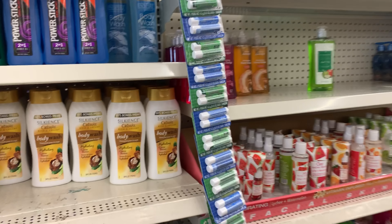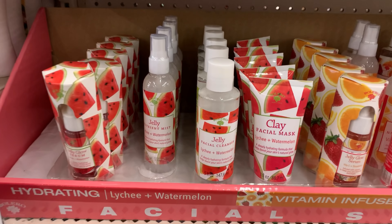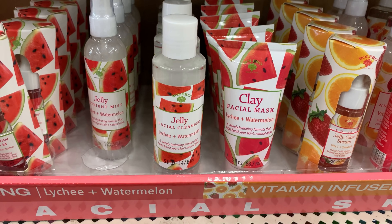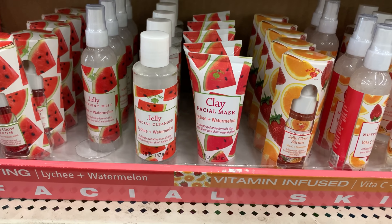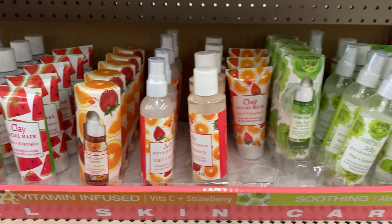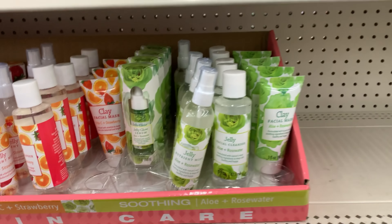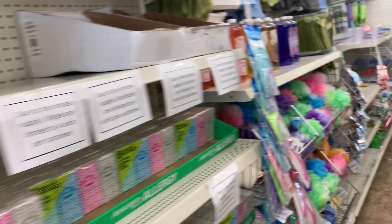You can see we just passed those Bath and Body Works. We ended up getting the Relax Bubble Bath. And then there were some new clay masks that have come out as well — these are vitamin infused. I have not seen this brand before and I don't even know who it's by, but they did have some more masks.